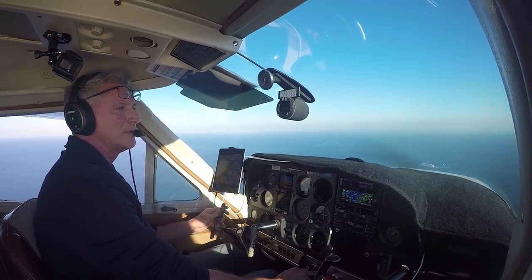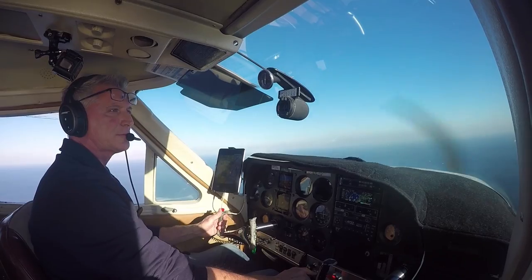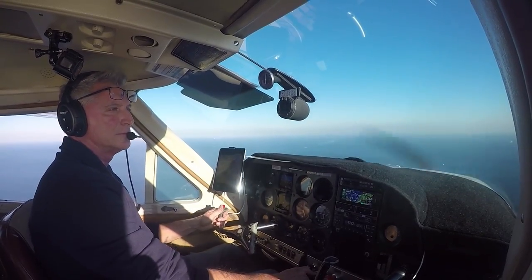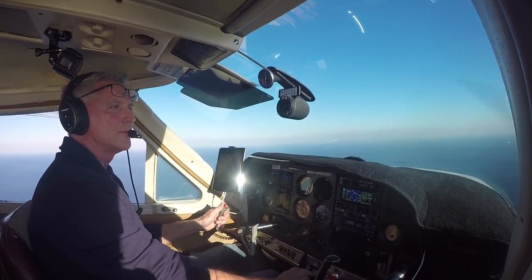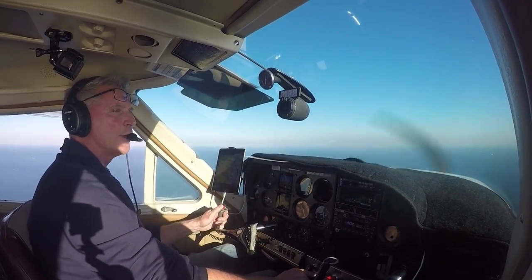1-4-Yankee, roger. Make traffic behind that traffic for 2-8-R. Caution wake turbulence behind the Boeing 737. There will be inbound traffic off to south per below. Alright, make traffic behind the 737, 2-2-1-4-Yankee.